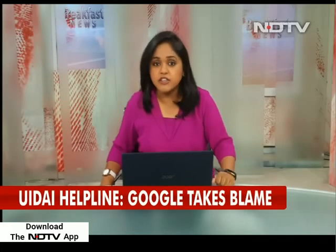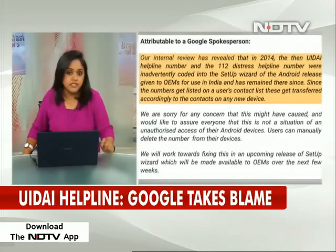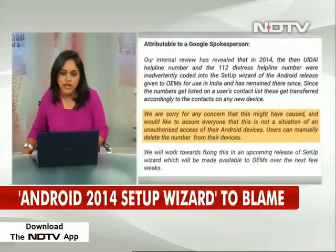Thousands in India have been shocked to find the Aadhaar helpline number creep into their contact list on their phones. Google now has the answer to that mystery. It confirmed in a late night statement yesterday that the issue didn't result from any directive by any authority in India, but actually happened due to a software issue on the Android system.